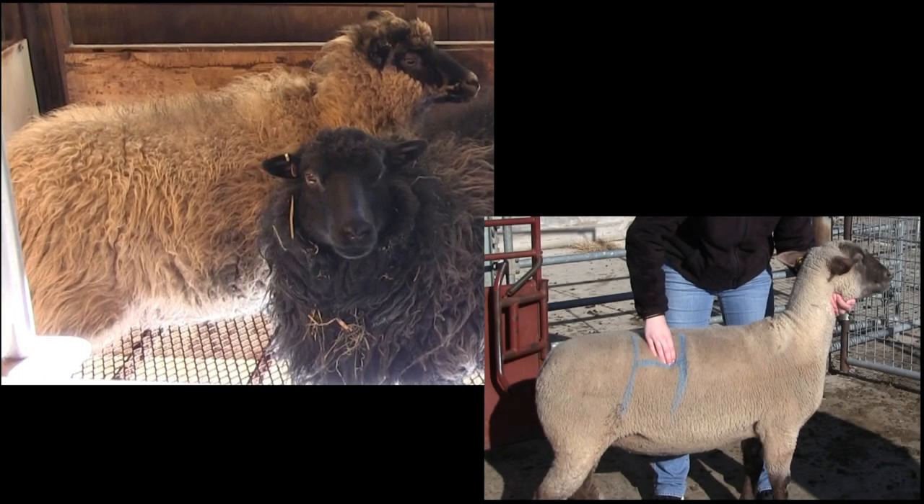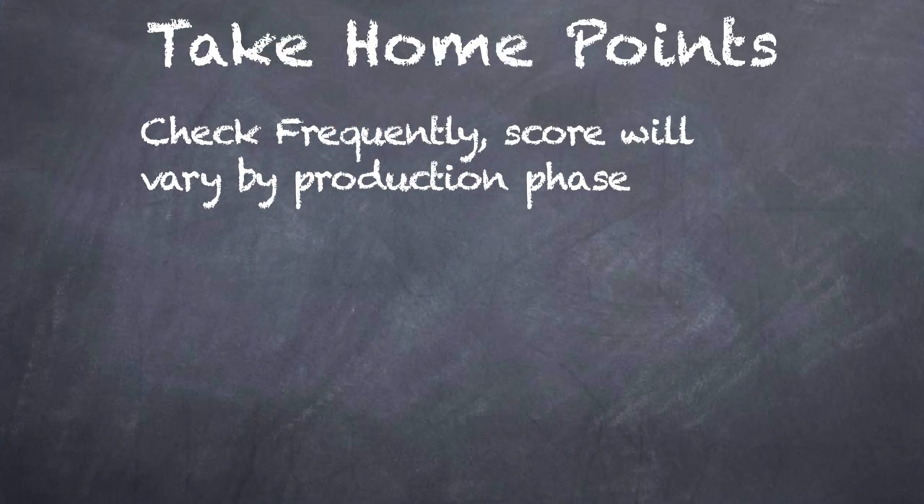Here we can see the difference between a sheep that is shorn and one that is not. You may notice it is a lot easier to see the muscle and fat cover on the one that is shorn. The point of this is to show you that just because a sheep looks large due to its fleece doesn't mean that correlates to its body condition. Sheep with wool have to be palpated to get an accurate body condition score.